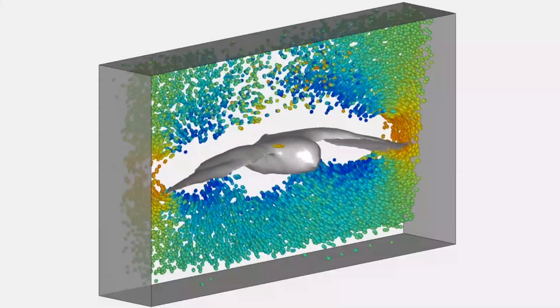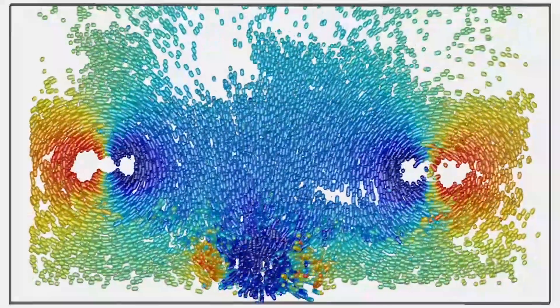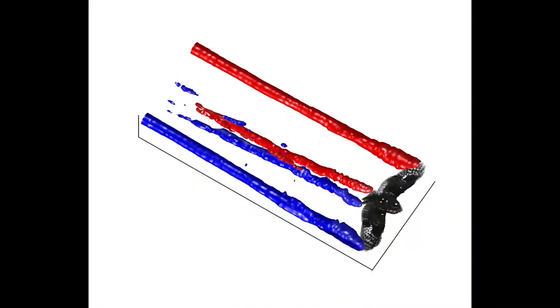By automatically tracking over 20,000 tiny helium bubbles, we can quantify the vortices and downwash produced by the bird. Here is a presentation of the wake behind Hector, highlighting the main vortex structures.